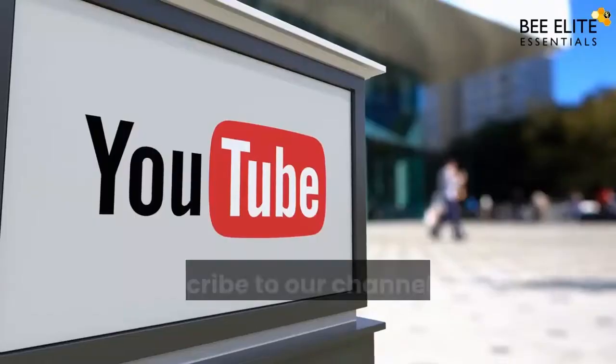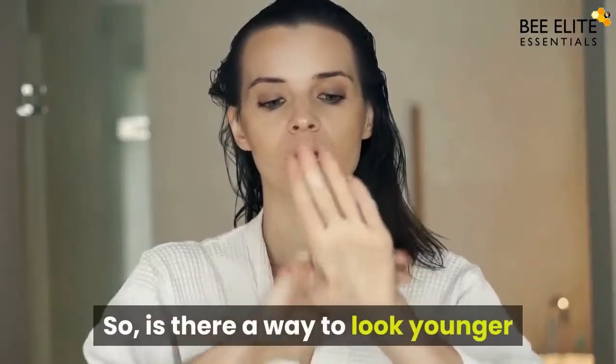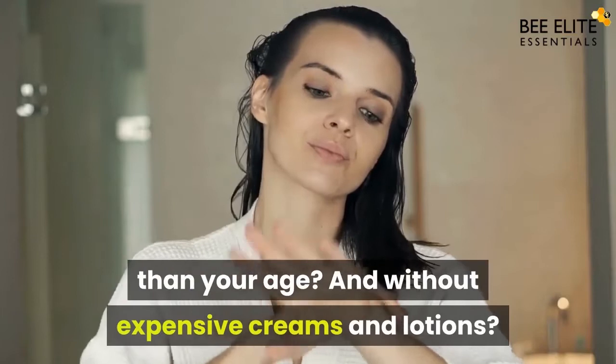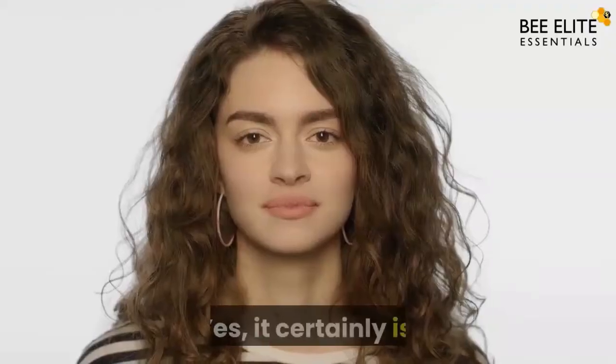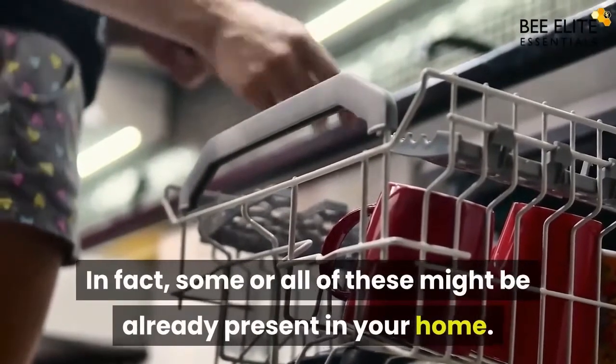Remember to hit the like button and subscribe to our channel for more value-packed content. So is there a way to look younger than your age without expensive creams and lotions? Yes, it certainly is. In fact, some or all of these ingredients might already be present in your home. So let's get started.